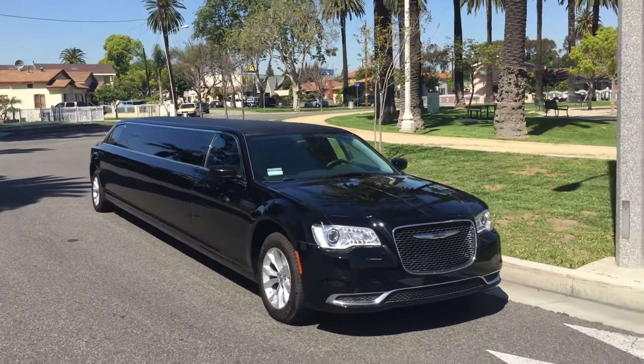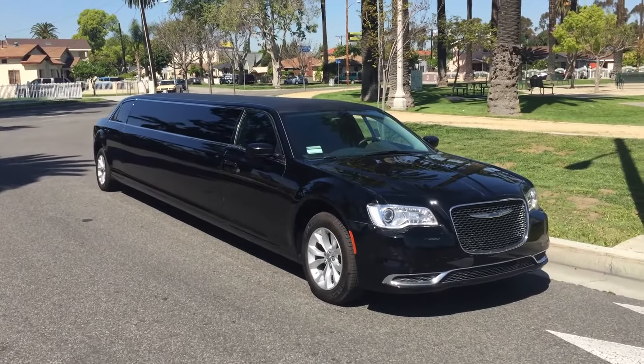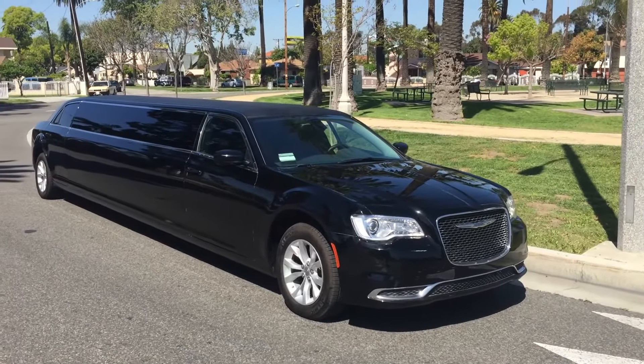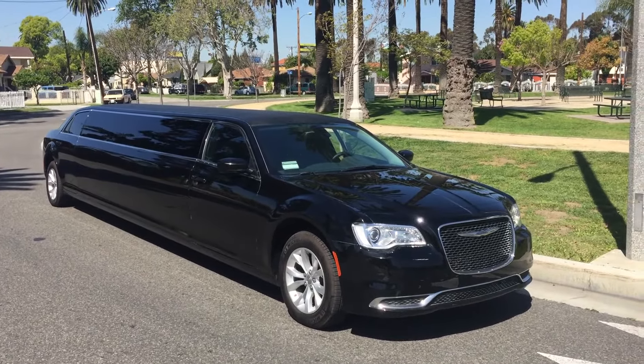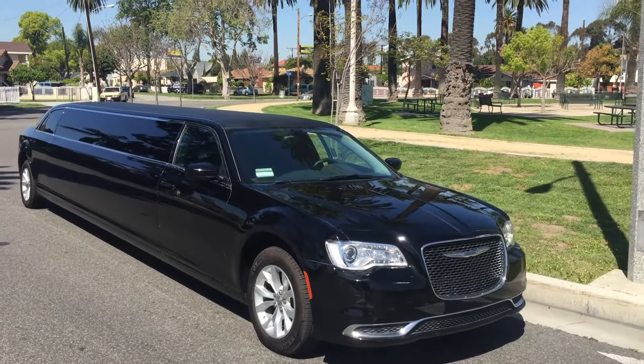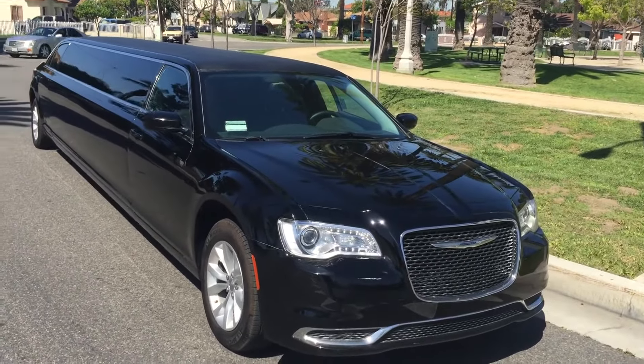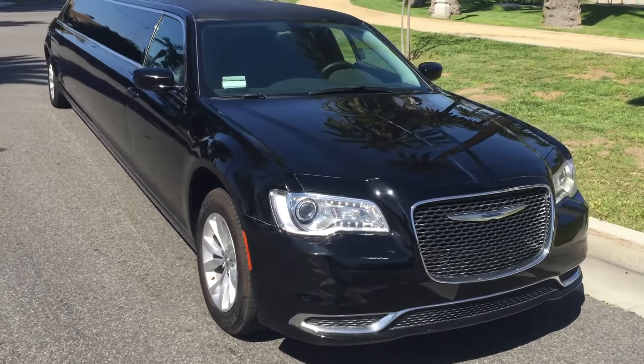Hey everybody, good afternoon. This is Richard with American Limousine Sales. Welcome to American Limousine Sales, presenting a 2015 brand new black 140-inch Chrysler 300 stretch limousine, built by American Limousine Sales.